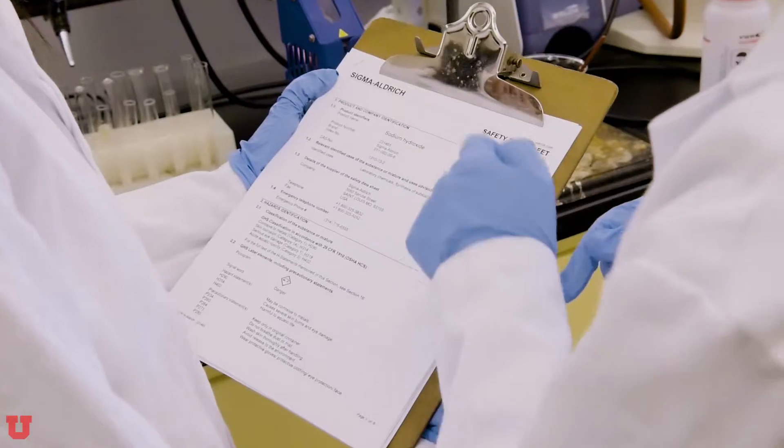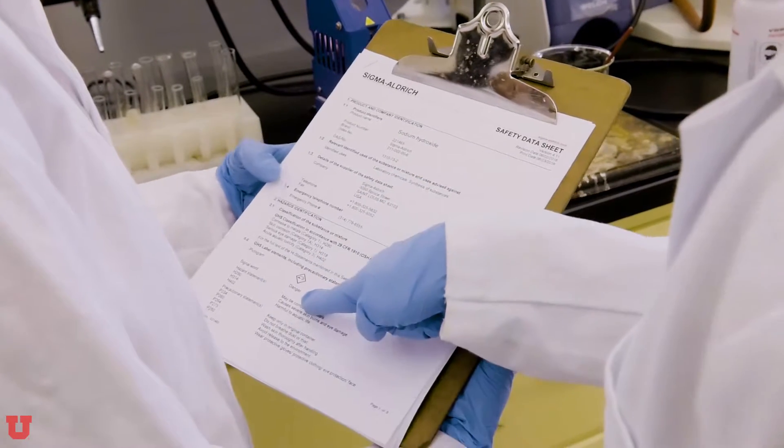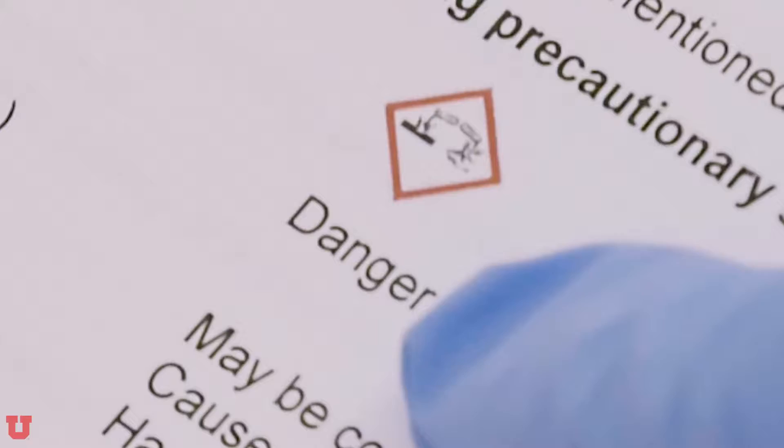Let's talk about being prepared for the day's lab work. Have an understanding of the experiment and the hazards that may be present before you come to lab. Safety data sheets can help you understand the hazards that may be present with the chemicals you're using. If you don't know where the safety data sheets are, ask your TA and they'll show you. Bring only what you need for the experiment into lab.